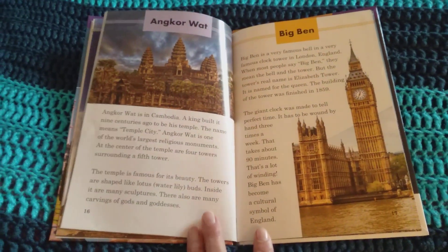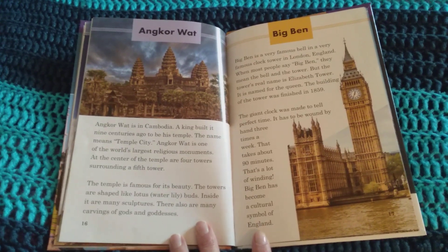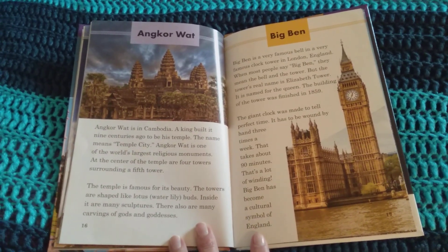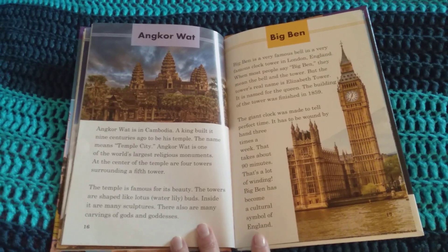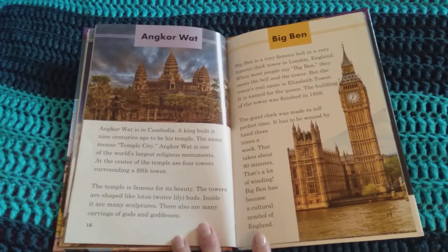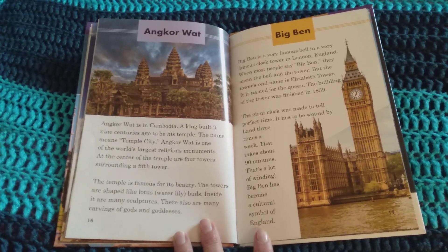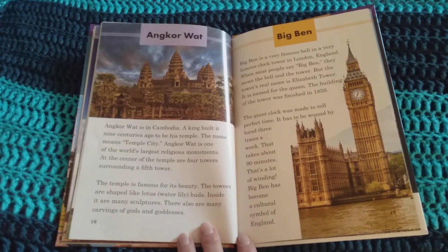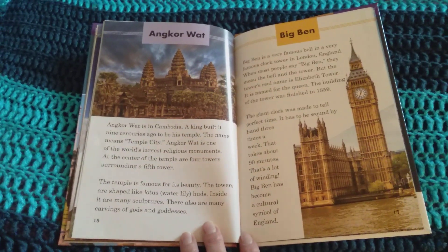Angkor Wat is in Cambodia. The king built it nine centuries ago to be his temple. The name means temple city. Angkor Wat is one of the world's largest religious monuments. At the center of the temple are four towers surrounding a fifth tower. The temple is famous for its beauty. The towers are shaped like lotus water lily buds. Inside it are many sculptures, and there are also many carvings of gods and goddesses.